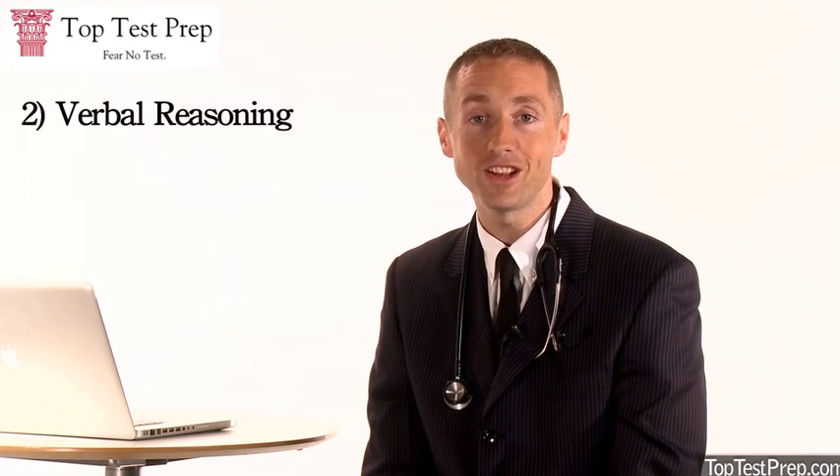The Verbal Reasoning section is 40 questions over 60 minutes. Then there's a Writing Sample, which consists of two essays in which you're allocated 60 minutes to complete. And you conclude the test with the Biological Sciences section, which is 52 questions over 70 minutes.